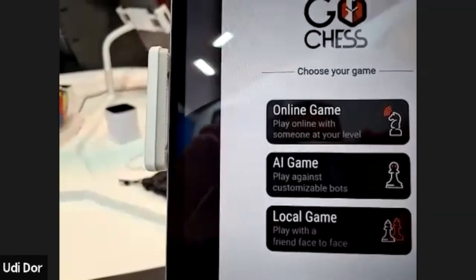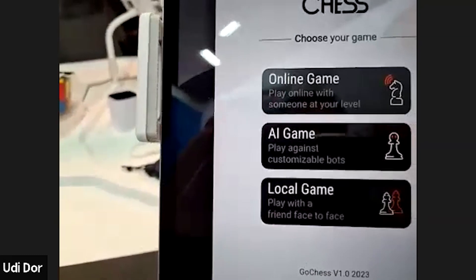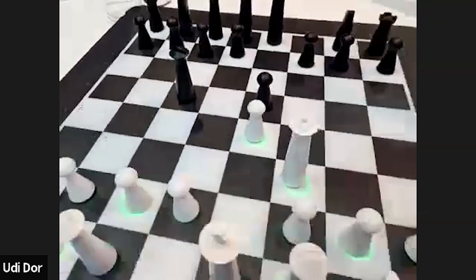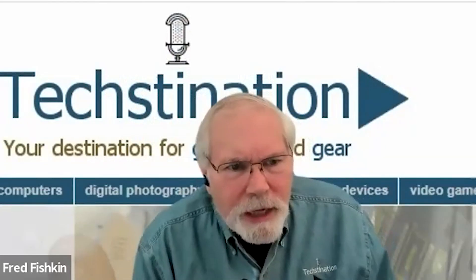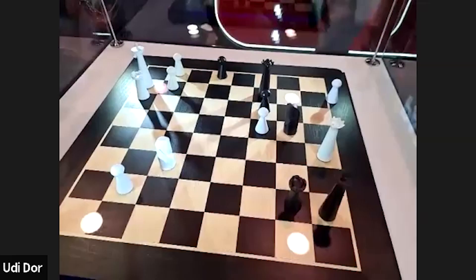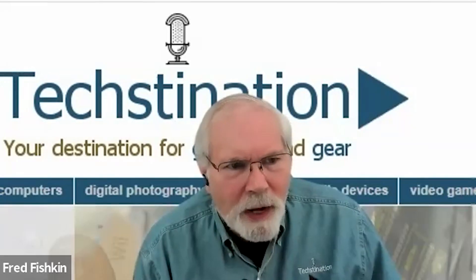You can play online with someone else — a friend or a random player — you can play versus AI, or a local game one versus another, where the other side can get moves robotically as I showed before. And no — the other player does not need to have a GoChess board. They can just use their mobile phone or desktop, and with our system you can invite a friend even if they don't have an account.